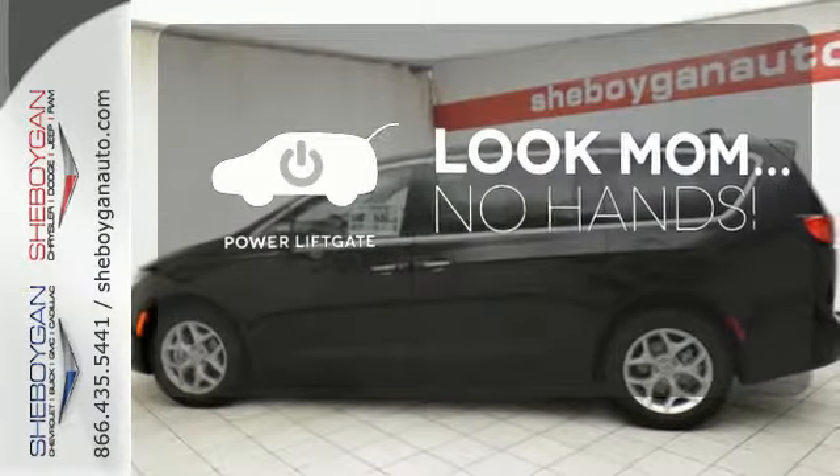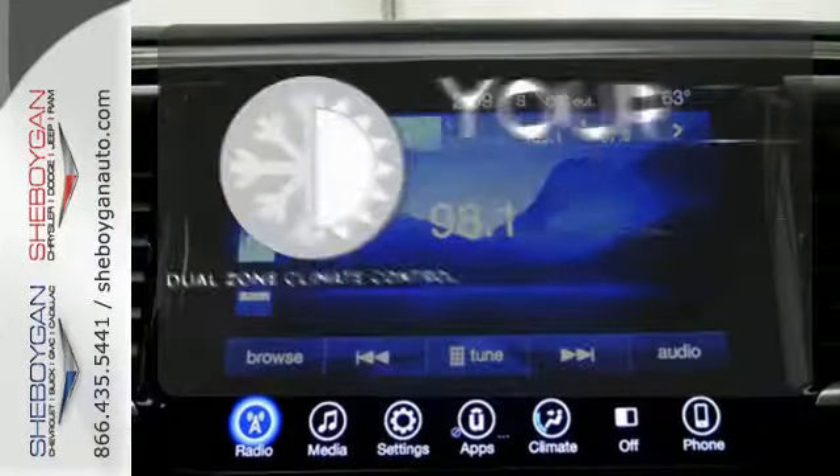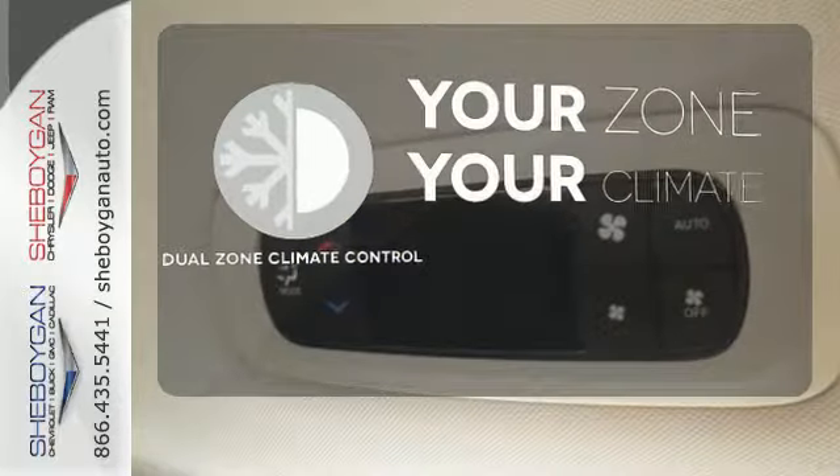Enjoy the hands-off ease of rear-door operation with the power liftgate. It's too hot, it's too cold — not anymore with dual-zone climate control.